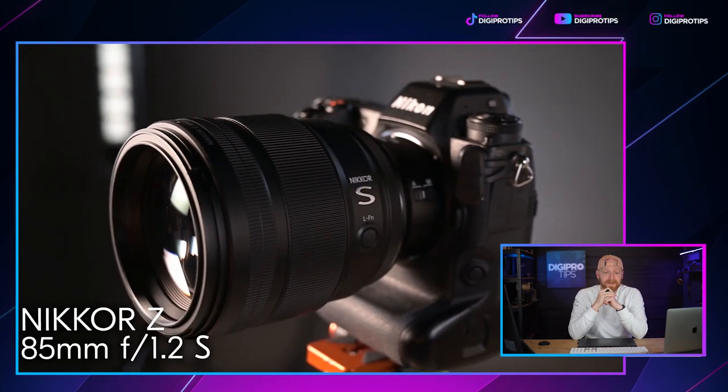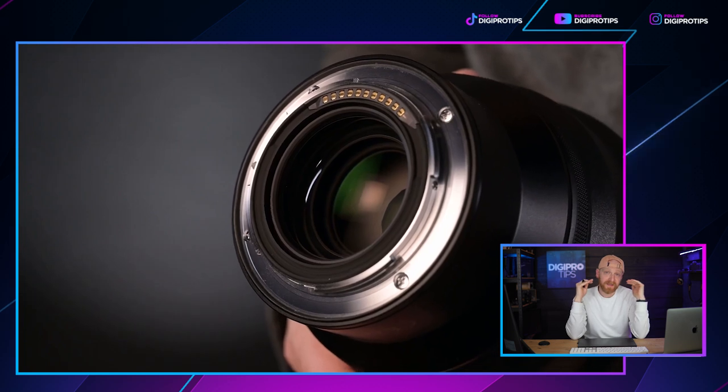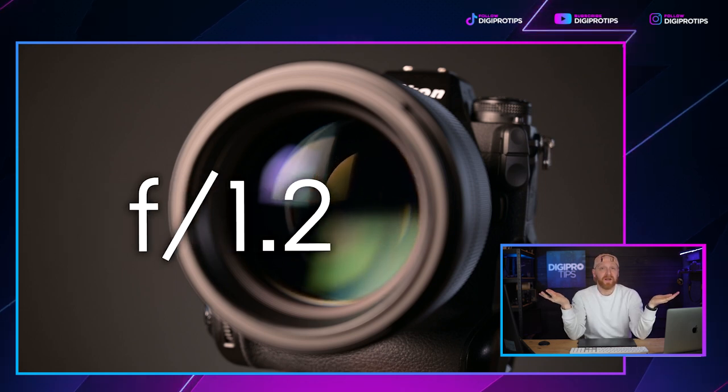Apparently it also has focus breathing compensation, though I haven't been able to test or seen reviews confirming this, but they do mention it. So what's not to like about this lens? It ticks all the boxes. Well, it comes down to the price — this lens is $2,800 starting price, which actually puts it slightly cheaper than the Canon RF. It's still a lot of money, but if you're in the market for an 85mm and you're using Nikon Z-mount cameras, you could just be in with a shot with the Nikkor 85mm.